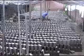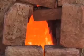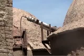Once moulded, the bricks go through the drying phase. When they are dry, the clay bricks are introduced to the kilns to be fired — a process that requires temperatures as high as 1000 degrees centigrade.